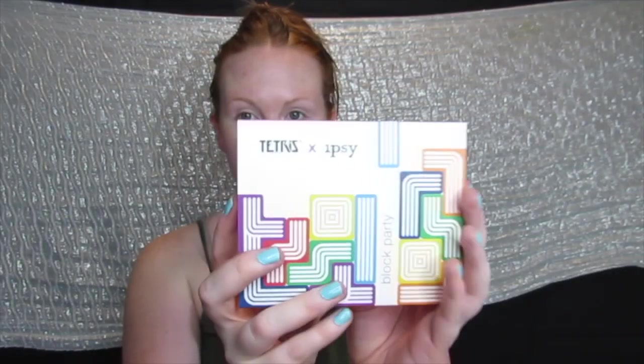I also have an eyeshadow palette - the Tetris ipsy Block Party Eyeshadow Palette. Ipsy partnered with the video game Tetris on its 35th anniversary to create a limited edition collection. It comes with six richly pigmented, velvety, buildable shades to create any look from subtle to smoky. The packaging is super cute - my partner Tim got into it before me because he loves Tetris, so he had to look at my eyeshadow!